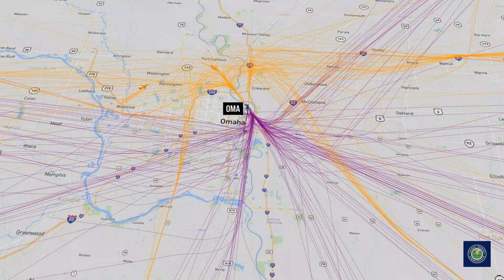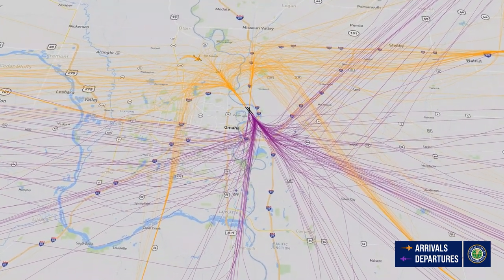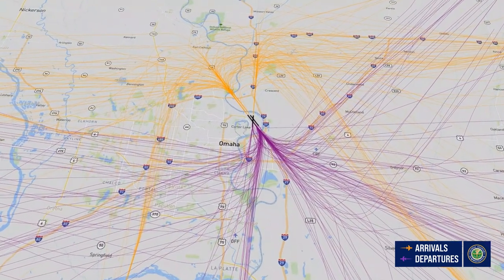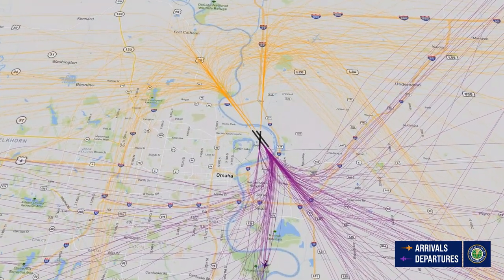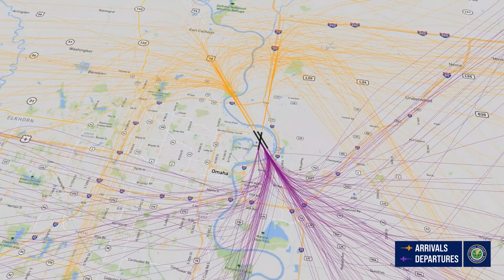Satellite-based procedures have been implemented in airports across the nation, including Omaha. The retirement of two ground-based navigational aids means that Omaha will be getting two more satellite-based arrival procedures starting in early 2022. These paths will give pilots a more seamless approach into the airport.